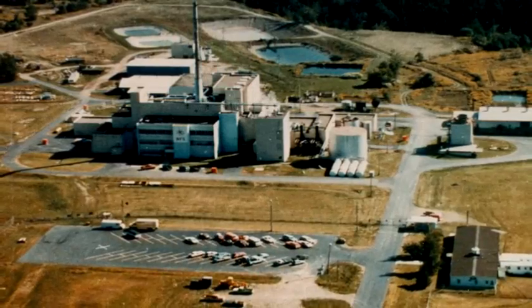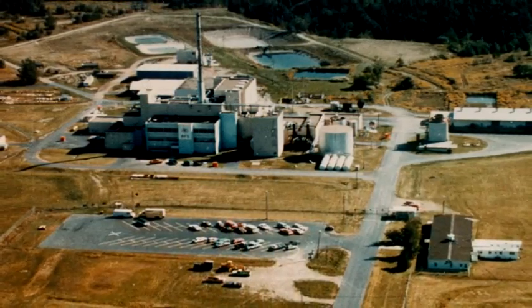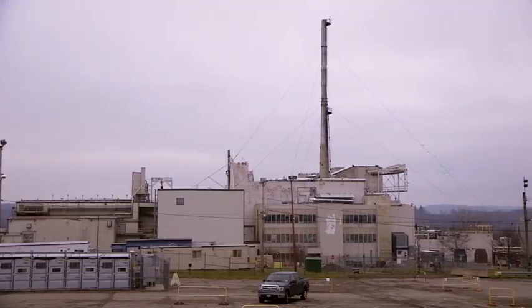They took commercial fuel and basically tore it down into the different chemical components to reprocess it — kind of like recycling. In the course of the reprocessing of the reactor fuel, they generated approximately 600,000 gallons of high-level nuclear waste.